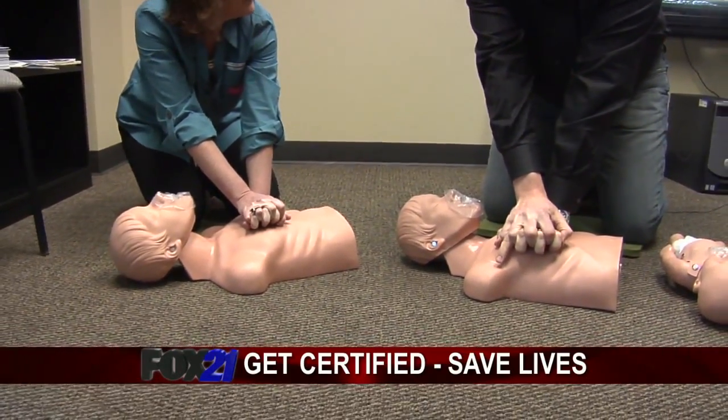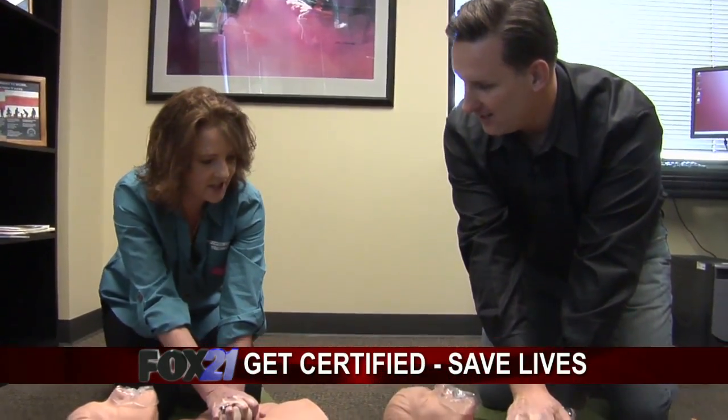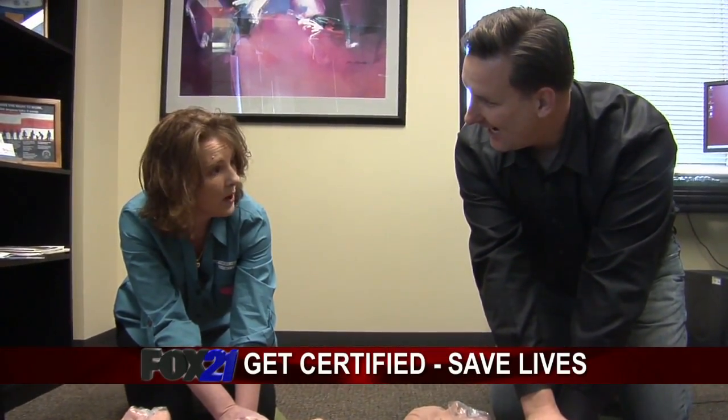Remember the beat of 'Stayin' Alive'? That's how quick you do compressions. Bee Gees — bring it on. You want to do 100 compressions per minute.